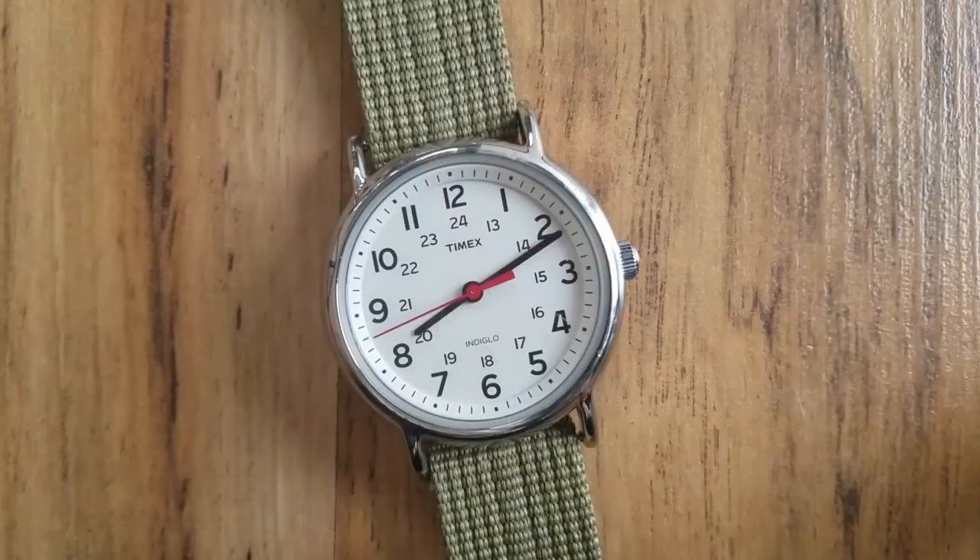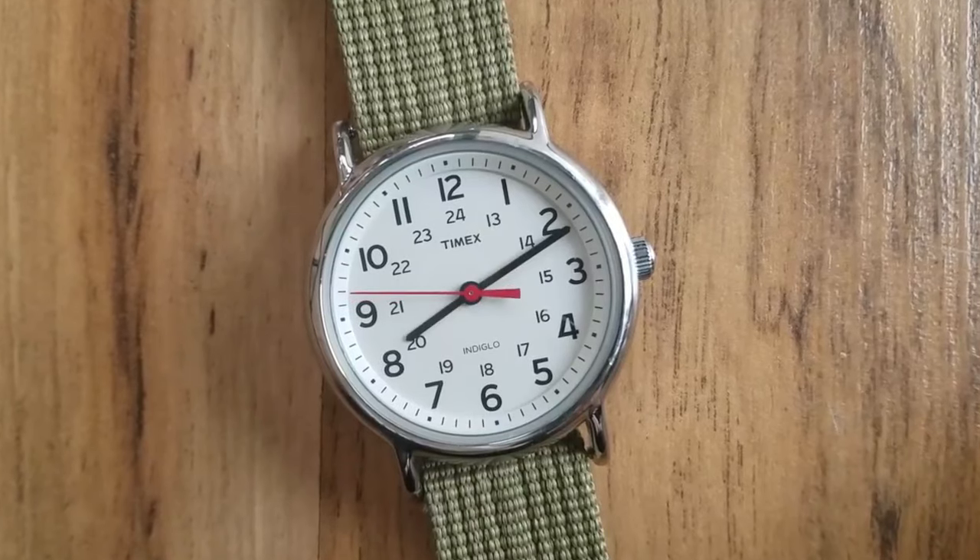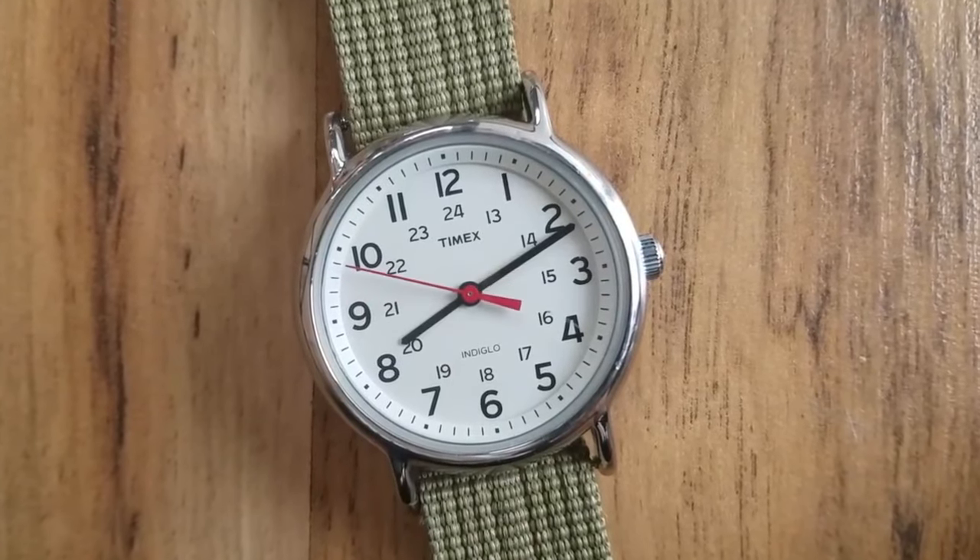I will advise you that if you start to build a watch collection, then do it with this watch. This is a very nice piece. Very elegant, very timeless, and a very decent watch.